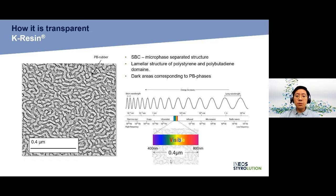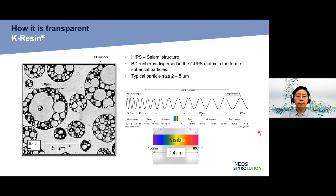Because the polybutadiene rubber phase dispersion in K-Resin is on a finer scale than the wavelength of visible light, K-Resin has good toughness and impact resistance while maintaining high transparency. In contrast, for high impact polystyrene (HIPS), the polybutadiene rubber is dispersed in the polystyrene matrix in the form of spherical particles with a size of around 2 to 3 micrometers — much larger than the wavelength of visible light — so HIPS cannot be transparent.